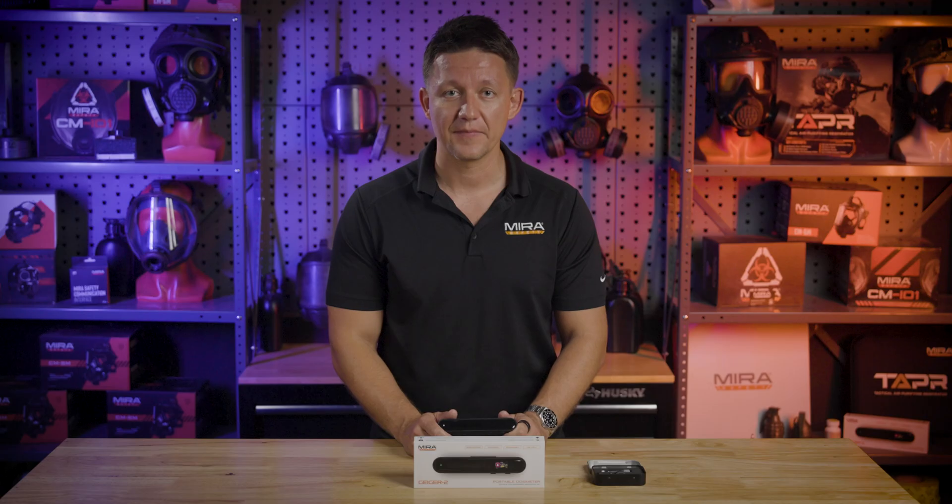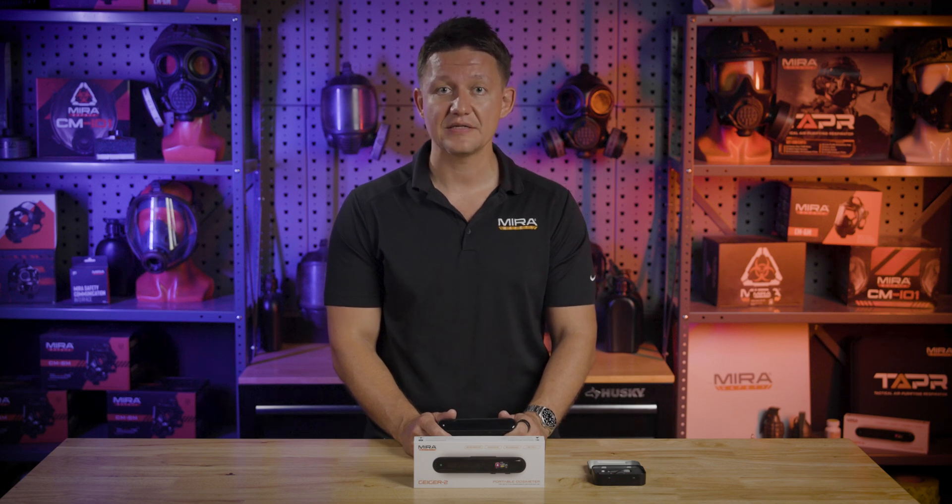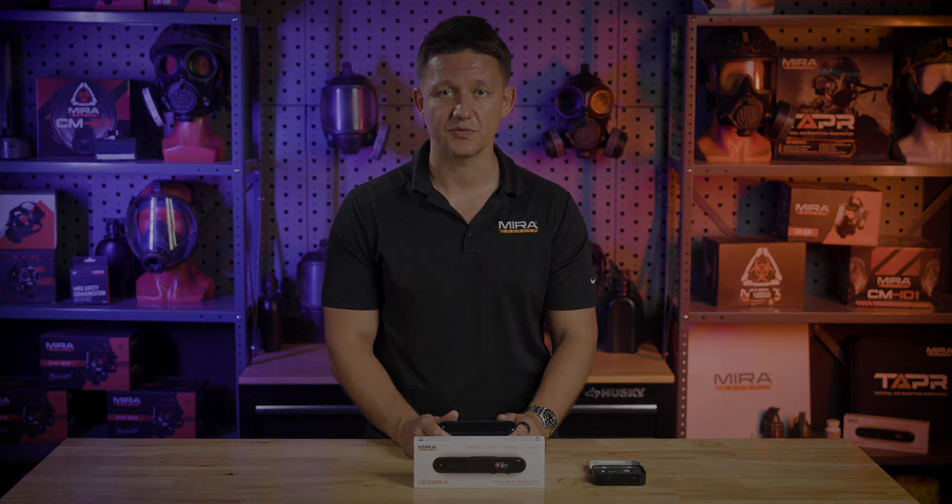So there you have it, guys. We believe that the Mirror Safety Geiger 2 dosimeter is a critical tool to have in your emergency kit. The information it provides is important for how you should plan and respond to these types of events. If you know what threats are present, this can inform you on what to do. So grab your CBRN filters, your mask, your hazmat suit, your mop suit, gear up, and be prepared. Thanks for watching, guys. Until next time, make sure to like, comment, and subscribe. I'll see you in the next one.